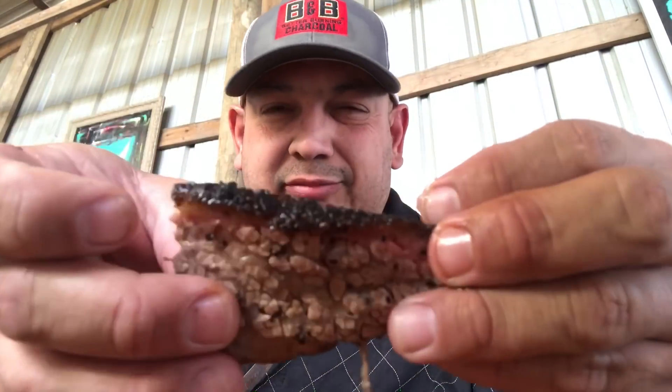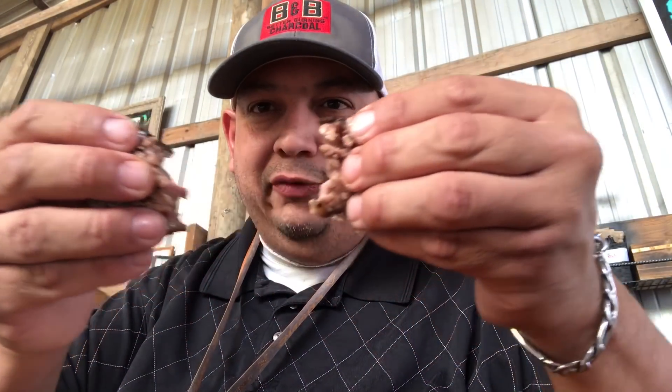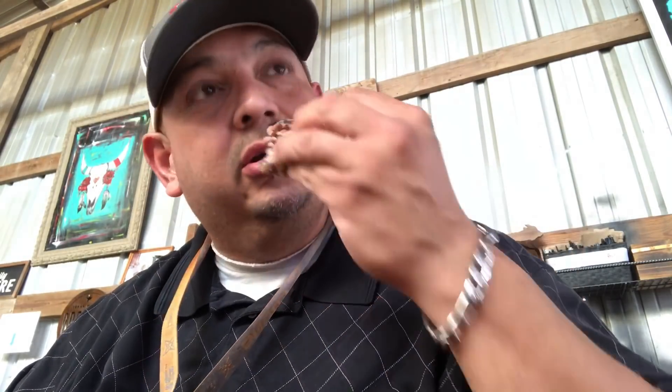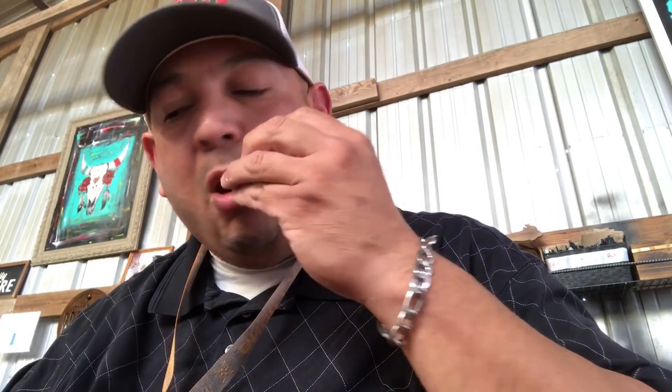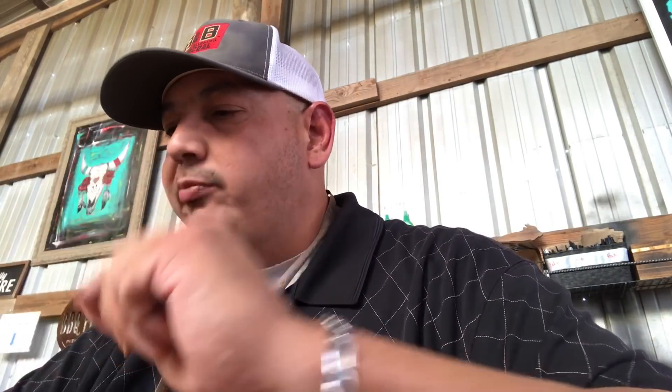Next we're going to try the brisket — look at that. Man, look at that. Perfect. This is melting in your mouth. Good goodness right here. This is the reason this is my number two favorite spot in Austin.